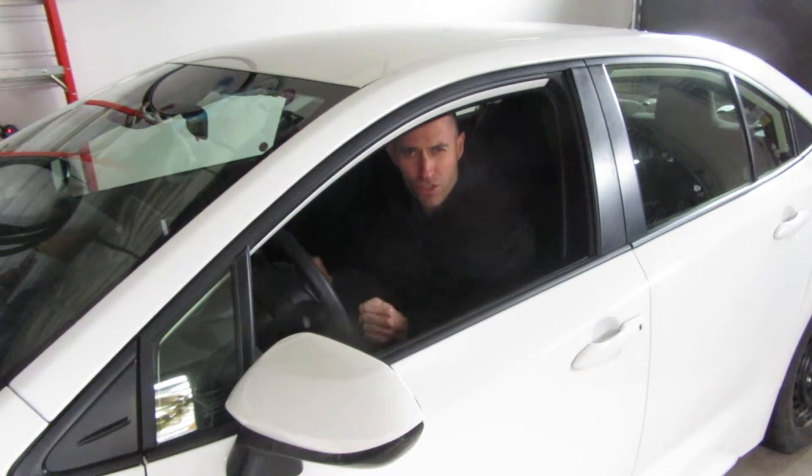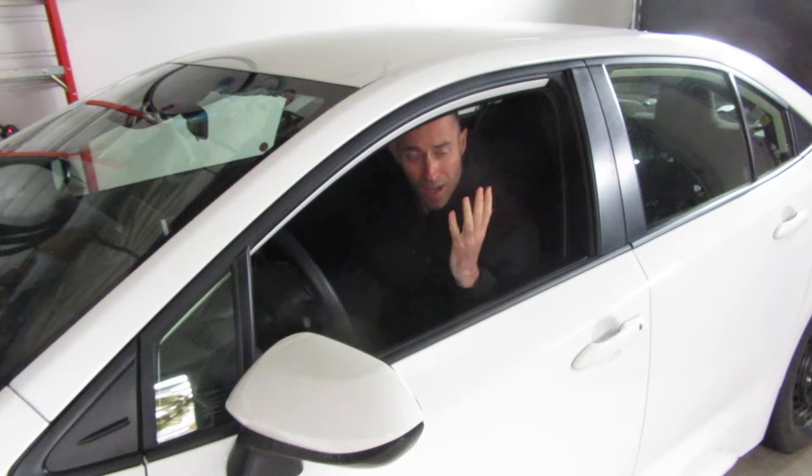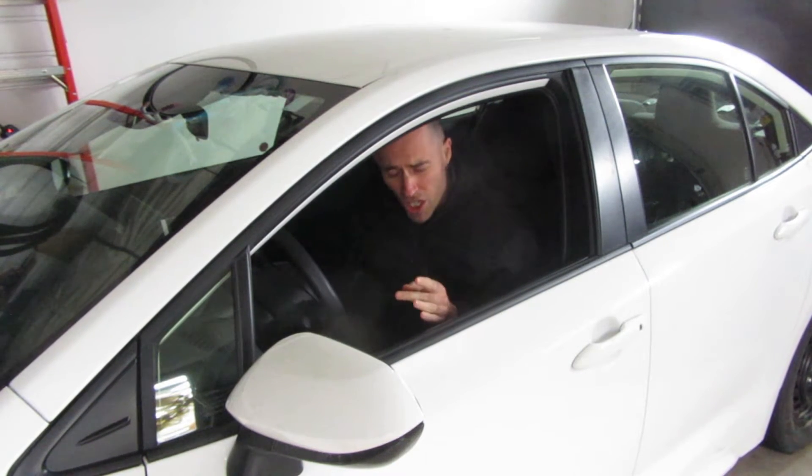Buckle up! We're talking about car posture and partial driving. I'm Dr. John — just call me John.